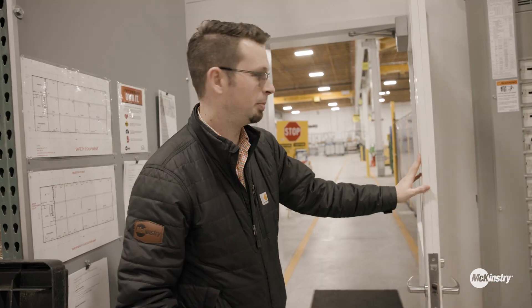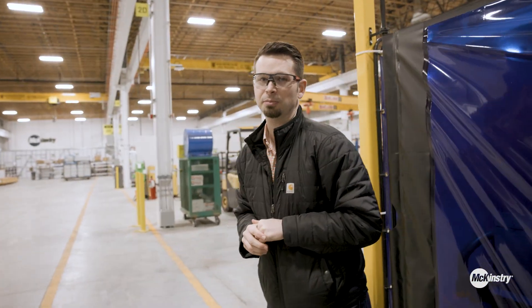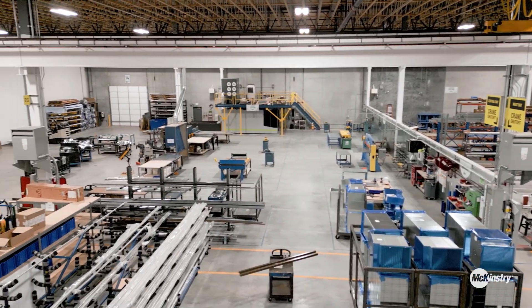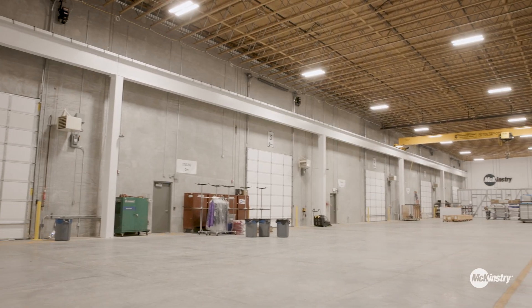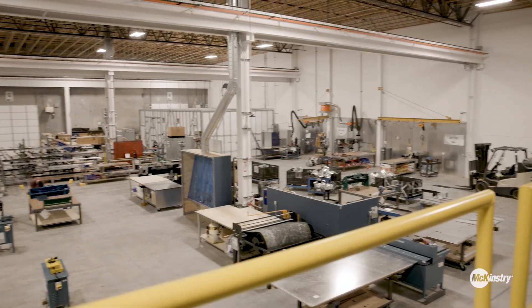Now we're going to head into the production space. One of the big features of this space is to be able to support our off-site construction efforts. We purposely programmed the building to have ample flex space to allow for modular construction. You can see down in this bay we have almost a third of the entire building as flexible space that can allow us to do multi-trade racks, pump skids, carrier skids — whatever the customers need.